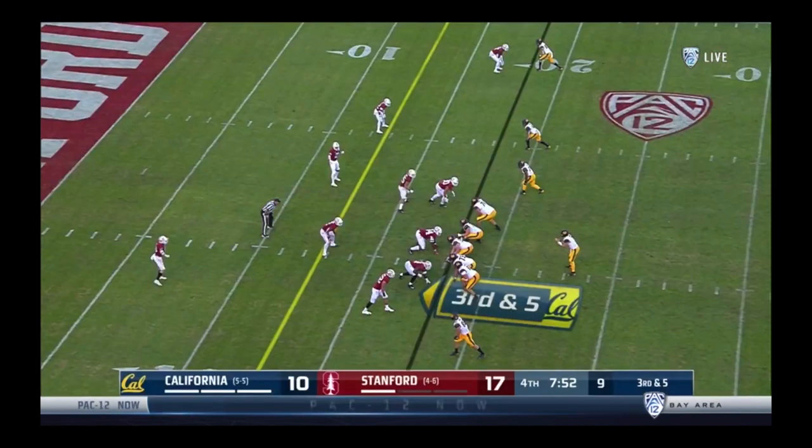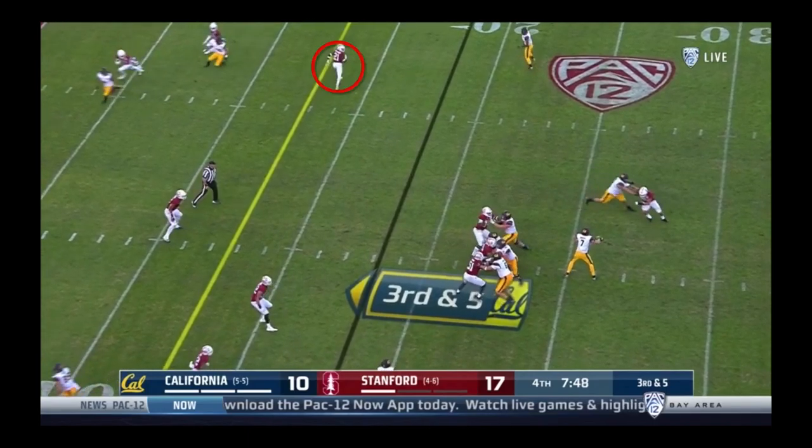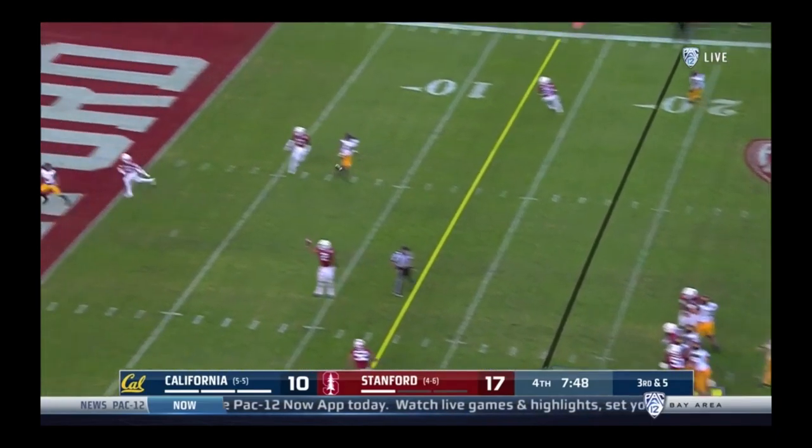That brings us to 7:52 in the fourth quarter with the Bears down by a touchdown — the culmination of a five-play, 84-yard drive in crunch time. Cal's in an empty set with three receivers to the right and two to the left. Stanford's playing cover zero at the top of the screen, and offensive coordinator Bo Baldwin has identified an important conflict for this inside defensive back. The Cardinal are trying to create an inside-outside bracket with two defensive backs on two wide receivers, but there's a conflict when they're asking this defender to both be the inside man in the bracket and also cover the number three receiver man-to-man on any outside breaking route. When the number three receiver runs to the flat, that defender has to run with him man-to-man, taking him away as the inside man in the bracket. Wide receiver Nico Remigio then runs an inside breaking post against a defender playing with outside leverage, and Chase Garbers finds him for the easy touchdown.